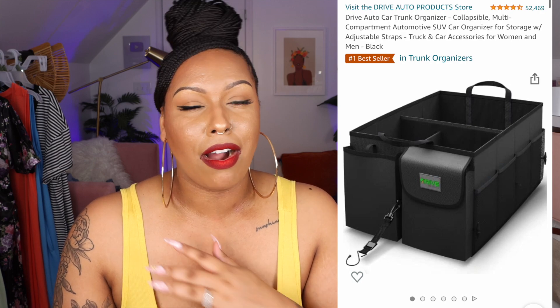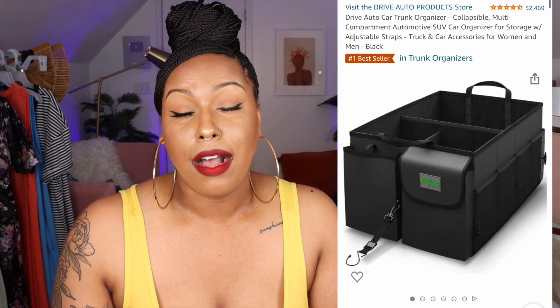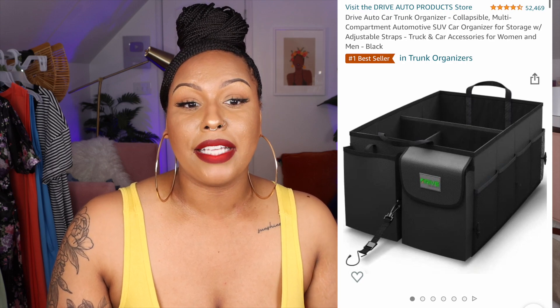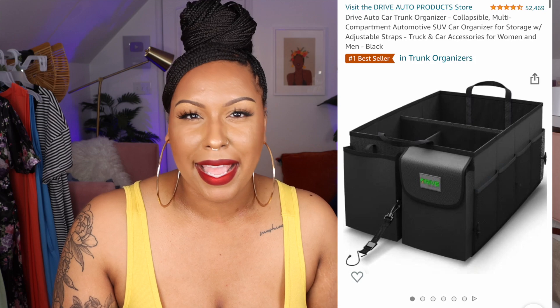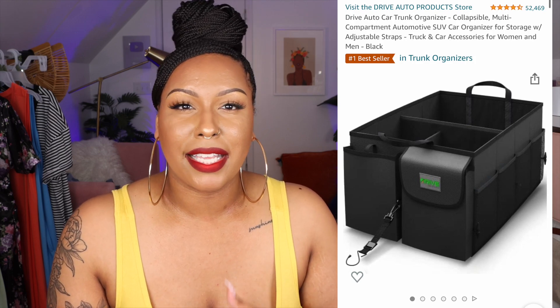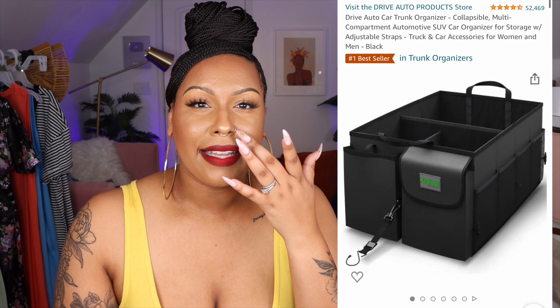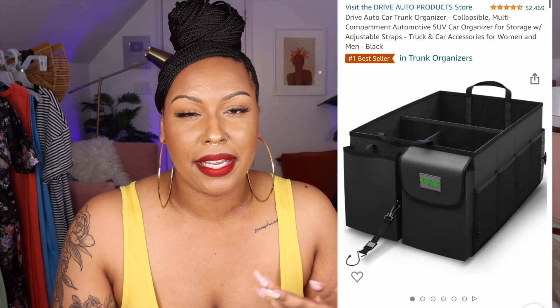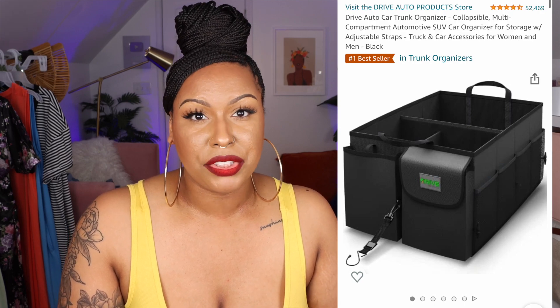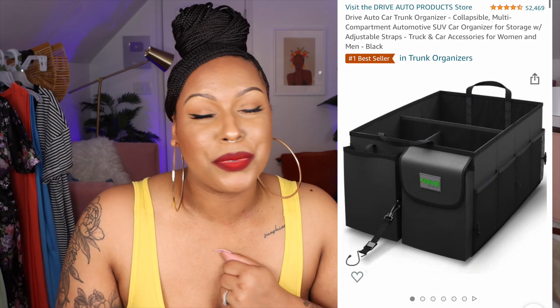My trunk organizer for my car — I was watching so many TikTok car organization videos. It's really cute; you can put groceries in there, but I keep emergency stuff like a first aid kit, pads, a second pair of clothes, and sneakers. I like to have that kind of stuff as a precaution. That's one of the car TikTok finds that really worked out.